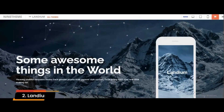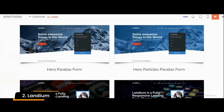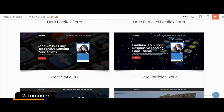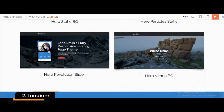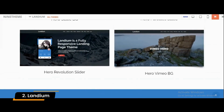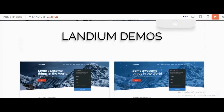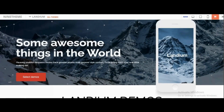Number 2: Landium. Landium is a landing page WordPress theme suitable for app landing pages, cryptocurrency, web applications, mobile apps, RTL, and similar websites. This landing page theme is designed with a clean and stylish layout that makes it suitable for many applications, including business and portfolio websites.